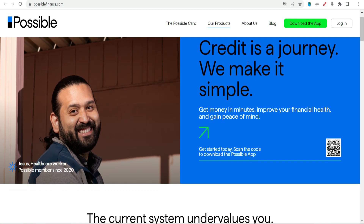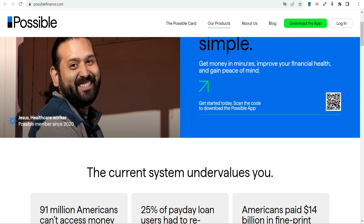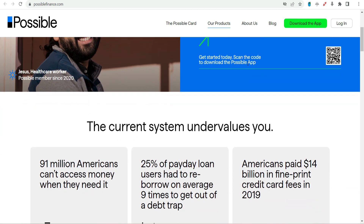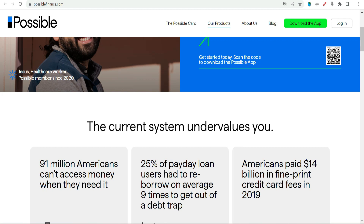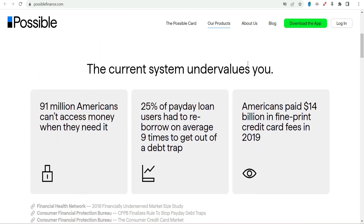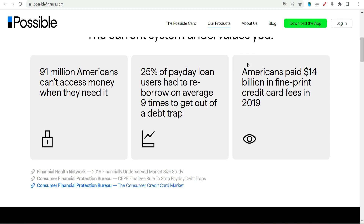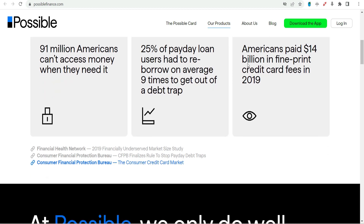User reviews. Pros: Affordable loans — users praise the platform for providing more affordable options compared to traditional payday loans. Flexible repayment — borrowers appreciate the flexibility of repaying loans in multiple installments. Quick approval — the quick application process and same-day approval are highlighted. Cons: Limited availability — some users express frustration over the limited availability of Possible Finance in certain states. Loan limits — the maximum loan amount may not be sufficient for users with larger financial needs.